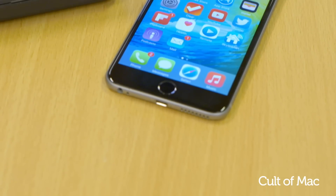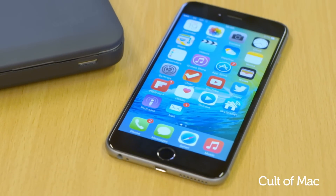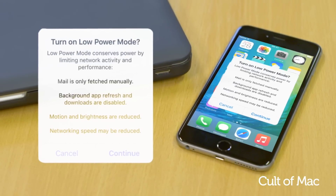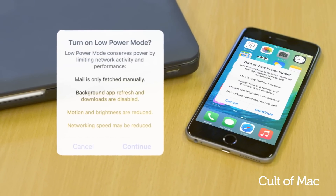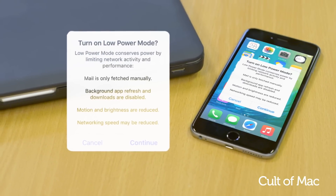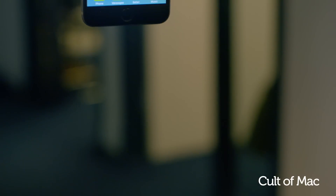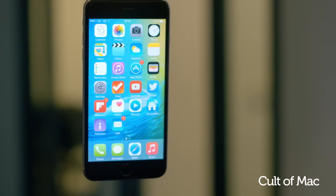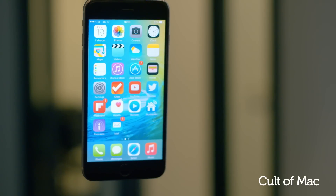iOS 9 also promises to bump up your iPhone's battery life for an extra hour by using less processing power. And if you still find yourself short, you can use the new low power mode to get an additional 3 hours in between charges. However, this doesn't seem to be working for me yet on the beta, as I have actually seen a bit of a drop with my iPhone 6 Plus — but that's typical of an early pre-release.